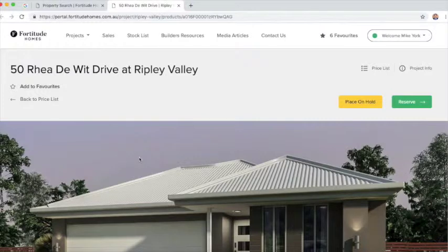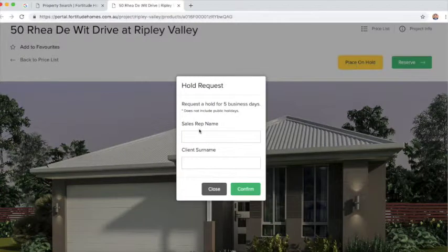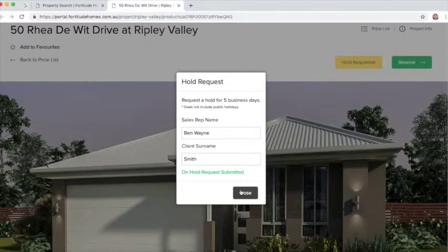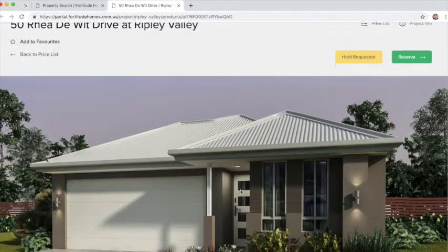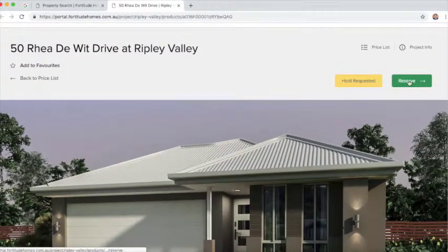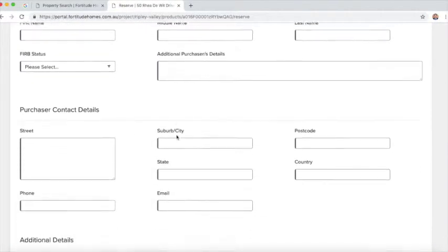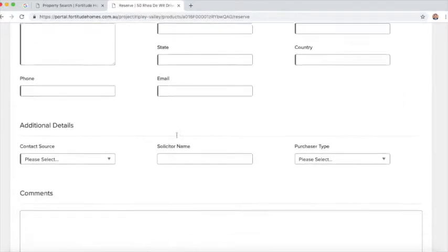You'll be able to click that button and reserve the stock. It'll be a five business day hold. That will automatically remove the viewing of that piece of stock from everyone else with access. You'll get that five-day window to present to your client. It will automatically be released back to the portal if you don't then take up the reservation section. If you're successful with the presentation, go onto the reservation section, click that button, and complete the request form.